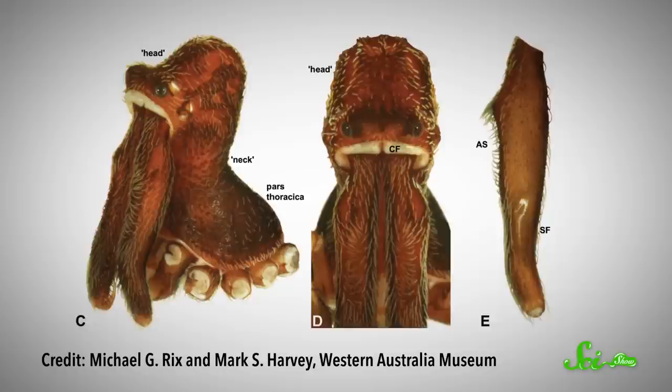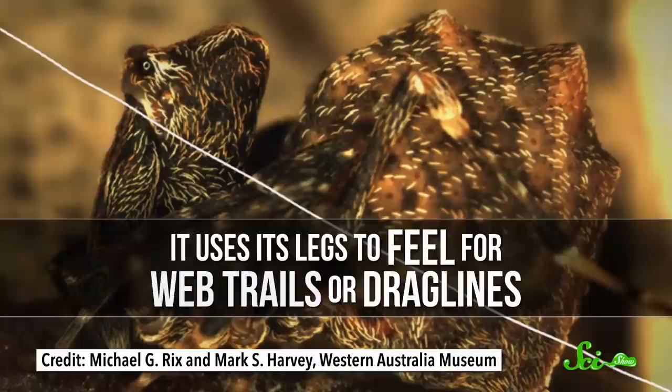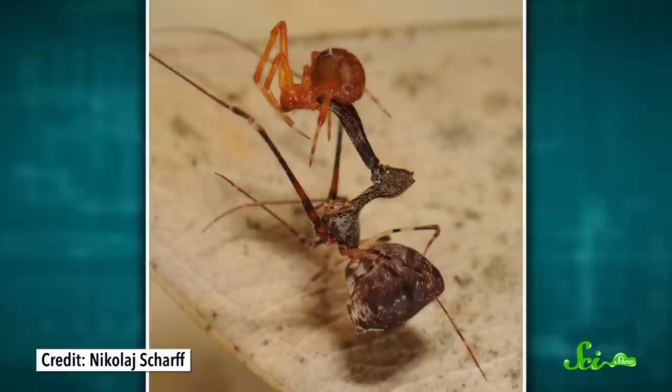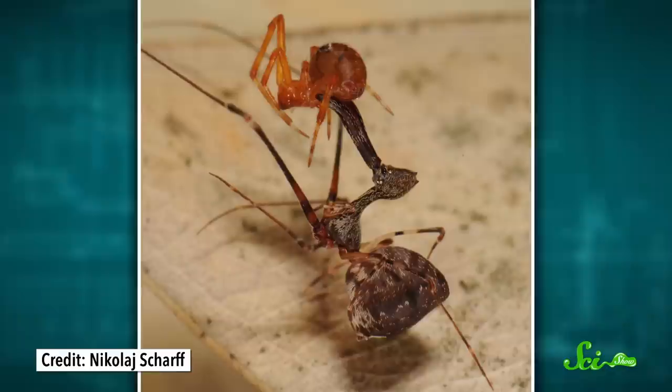Pelican spiders use their chelicerae to ruthlessly hunt their eight-legged cousins. First, a pelican spider has to find and creep up on its target, using its legs to feel for web trails—the long strands of silk that spiders leave to find their way back to their web—or draglines, the stronger outer edges of the web. This stalking process can take several hours. Then, when a tasty spider is within arm's reach, the pelican spider juts out its chelicerae at a 90-degree angle, impaling its victim and delivering a fatal dose of venom.